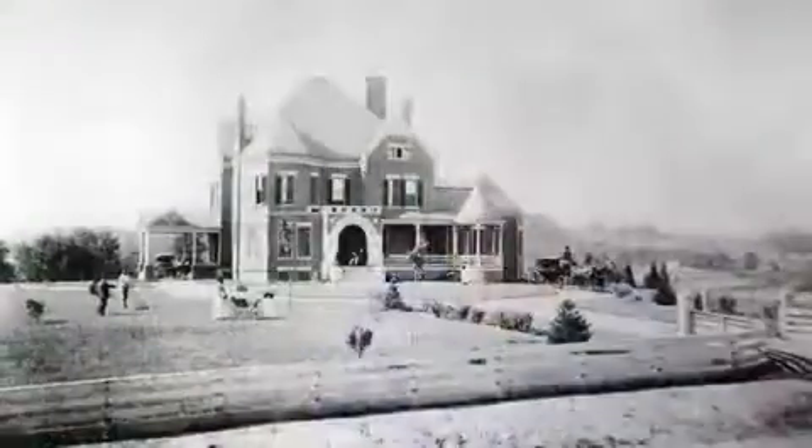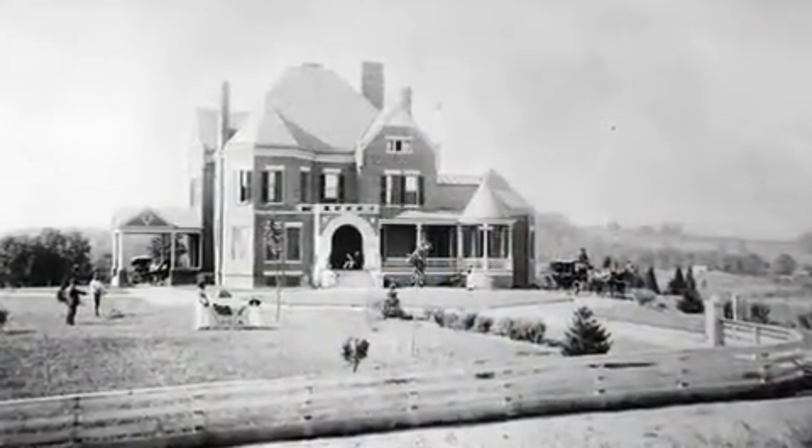We are planning to take this house, which was built for Adelia Armstrong Lutz, and completely restore it to the beauty that it began with in 1890.